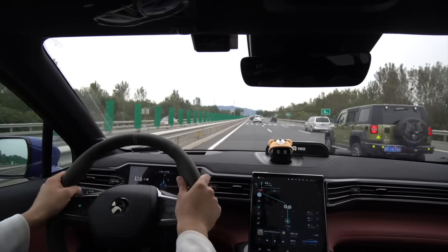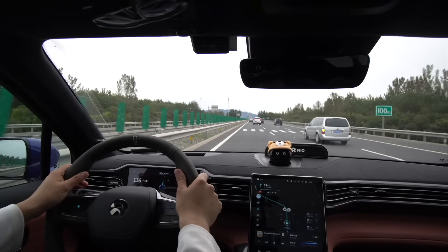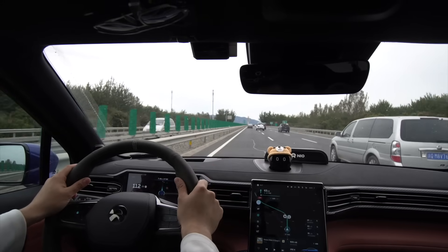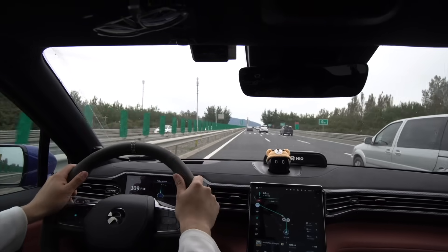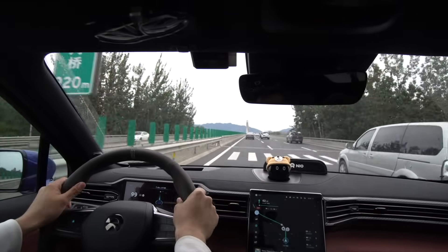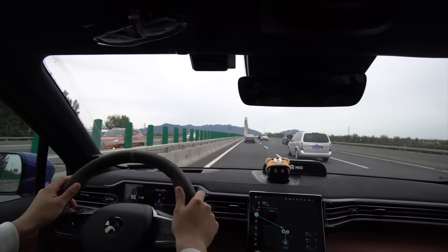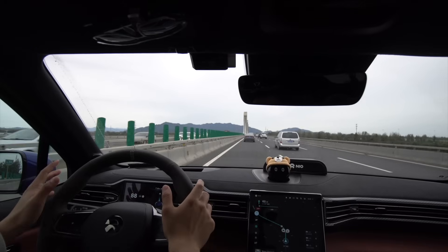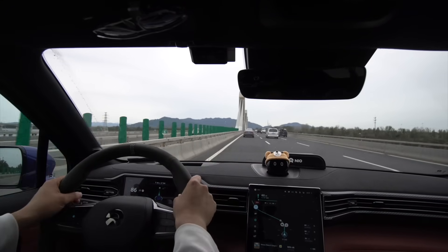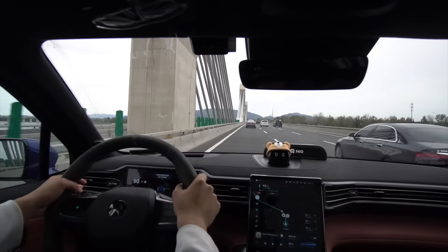Now we're up to speed at 117. This is nerve-wracking! This whole entire time I have not hit the accelerator or the brakes once — ever since I activated NIO Pilot, it's all been the system. It's just me holding onto the steering wheel every once in a while to make sure things are good. NIO Pilot just wants to go to whichever lane is the fastest.